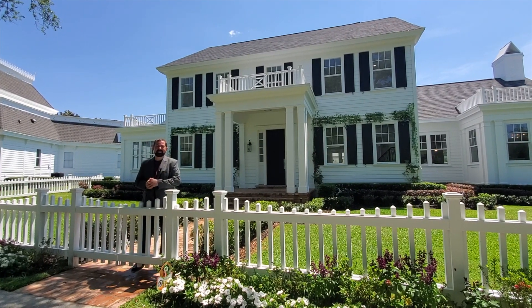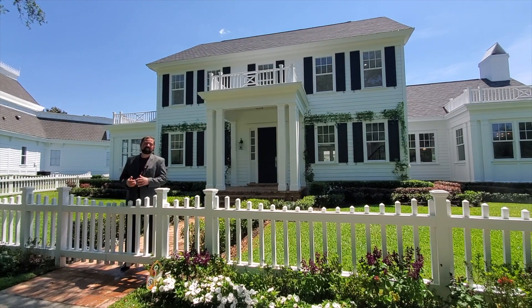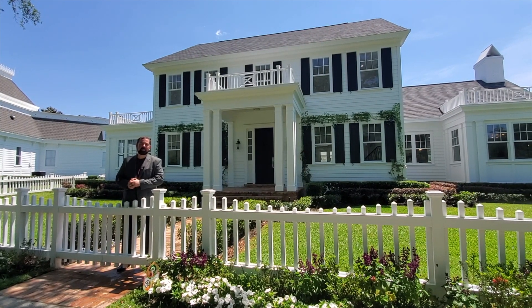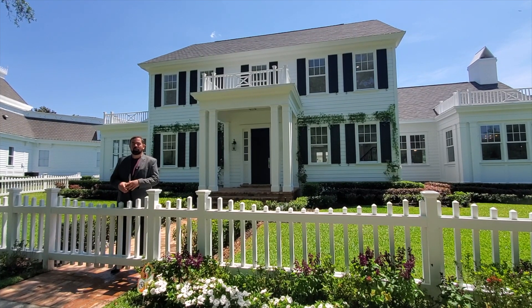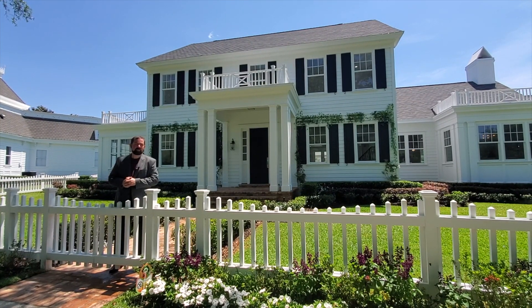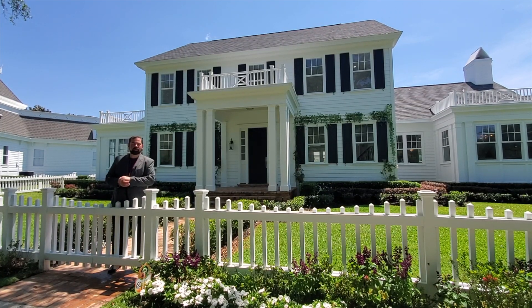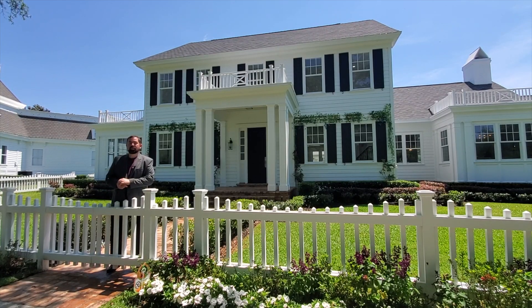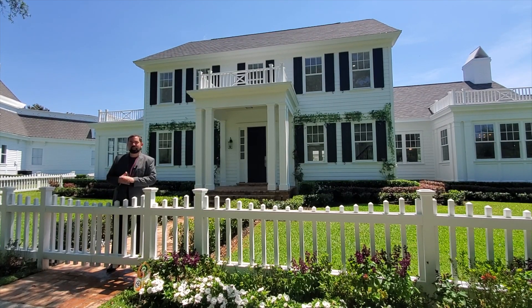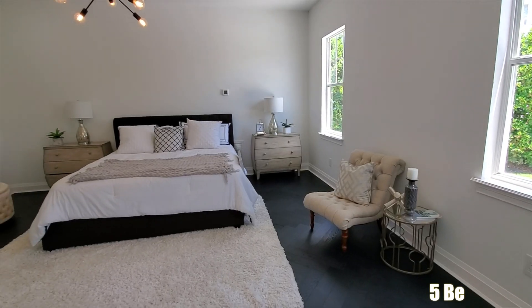Hey everyone, my name is Mike and welcome to the Luxury Home Channel here on YouTube. Today we're in Celebration, Florida, which is right next to Disney. This community was actually built by Disney and was founded in 1994. All the homes have some themes to do with Disney and really cool designs — colonial style and Victorian style houses. If you're looking for something like that and want to be close to Disney, this is definitely a community to check out.